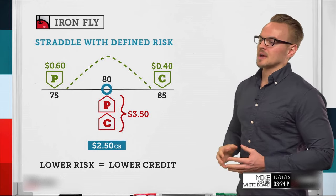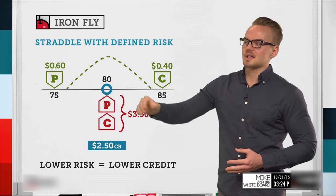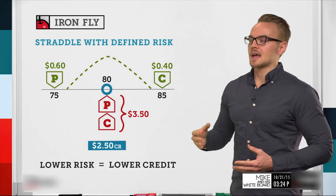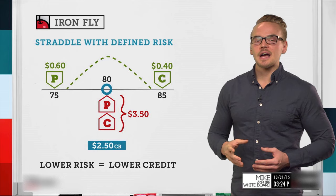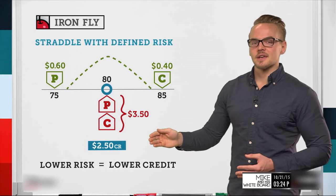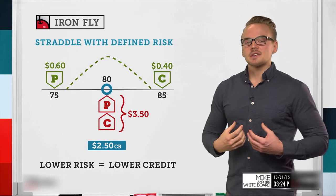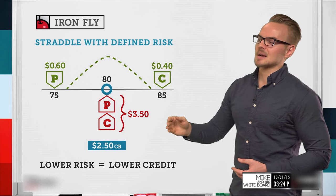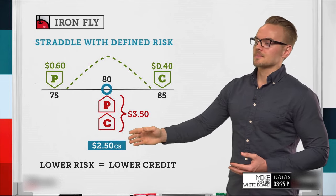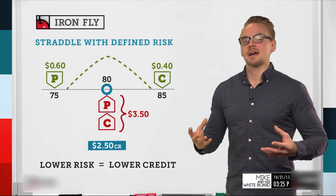With the iron fly we receive a lower credit than a straddle — $2.50 versus $3.50. Without the long options it would be a straddle, which is an undefined risk trade not allowable in an IRA. The iron fly is IRA-eligible because risk is defined on both sides. With a $2.50 credit and a five-point spread on both the call and put side, max loss is $2.50. If the stock goes to $90, the call spread reaches full $5 intrinsic value and we subtract our credit to get max loss.